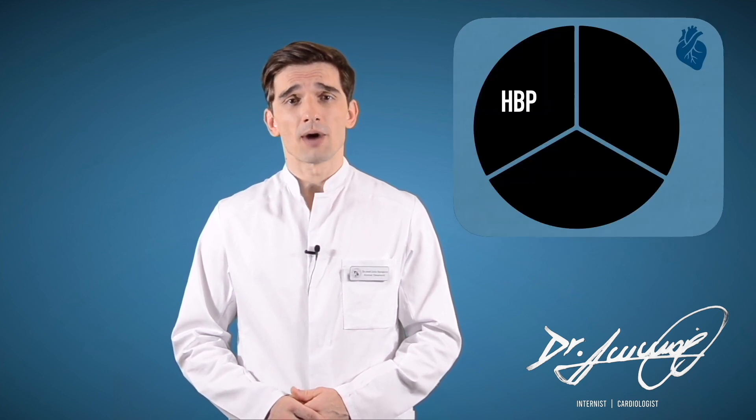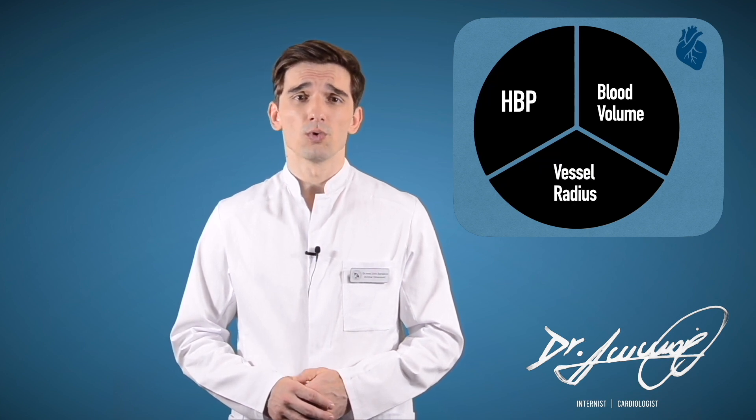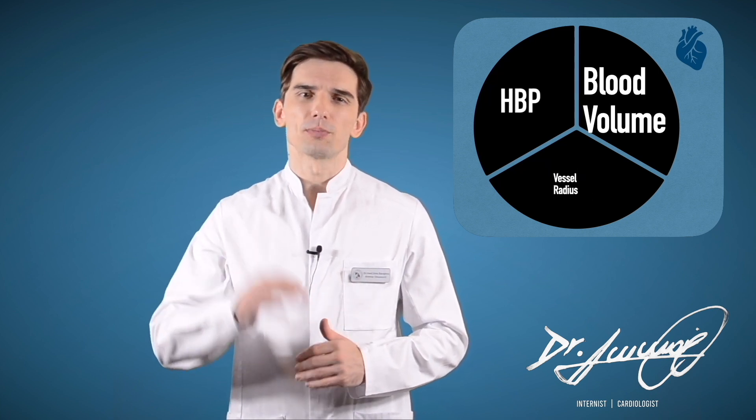Blood pressure is determined both by the amount of blood your heart pumps and the amount of resistance to blood flow in your arteries. The more blood your heart pumps and the narrower your arteries, the higher your blood pressure.